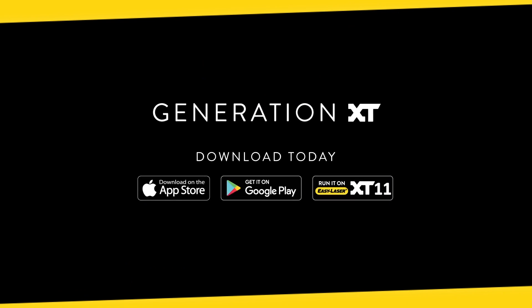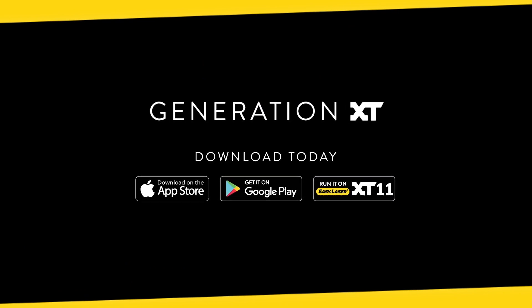Generation XT. Know your machine from every angle.